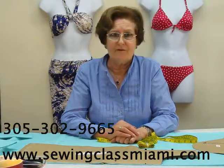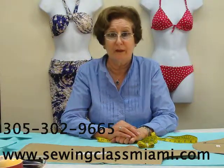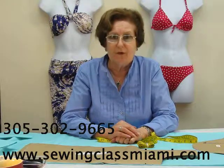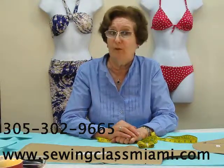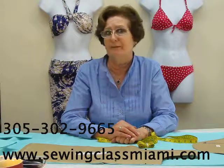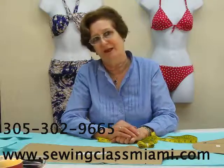Sewing Classes Miami is located in southwest Miami, close to Palmetto Expressway and 8th Street. For more information, you can check the details in our webpage or call us. We will be very happy to assist you. Thank you for listening, and have a great day.